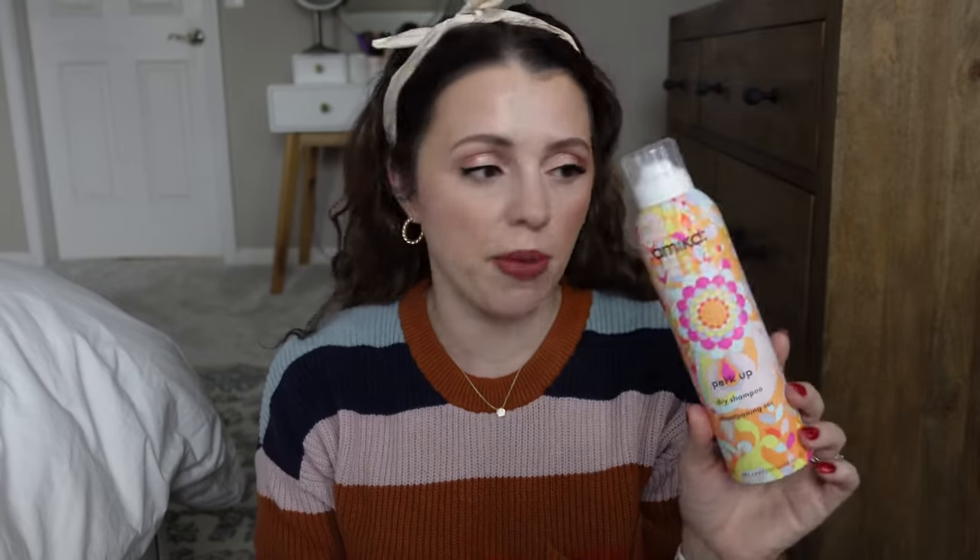Also the Amika Perk Up Dry Shampoo — this is a favorite. I try to wait until it's on sale and then I buy it. I did get their new Perk Up Plus dry shampoo and I haven't used it yet. I'm curious — I'm like, how did they 'plus' it? Does it soak up more? I don't know.